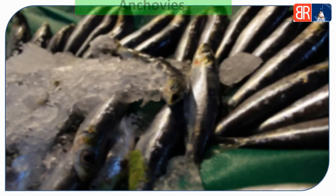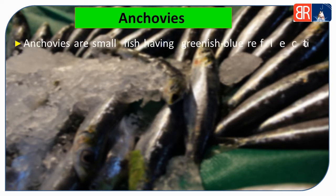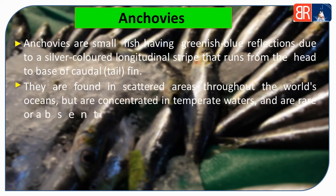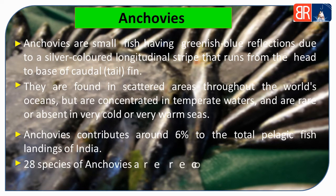Ab hum anchovies ke baare mein baat karte hain. Anchovies ek choti fish hai jo greenish-blue reflection deti hai silver-colored longitudinal stripe ke kaaran, jo head se caudal fin ke base tak hoti hai. Ye duniya bhar ke oceans mein payi jaati hain par inki concentration temperate water mein zyada hoti hai. Cold ya warm sea mein ye rare ya absent hoti hain. India mein total fish landings mein anchovies ka contribution 6% hota hai.